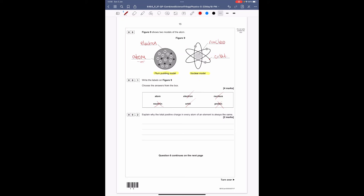Question 6.2: explain why the total positive charge in every atom of an element is always the same. Every atom of carbon always has six positive charges; every atom of nitrogen always has seven. Positive charge is provided by protons — that's your first point. Your second point is that every atom of an element has the same number of protons.